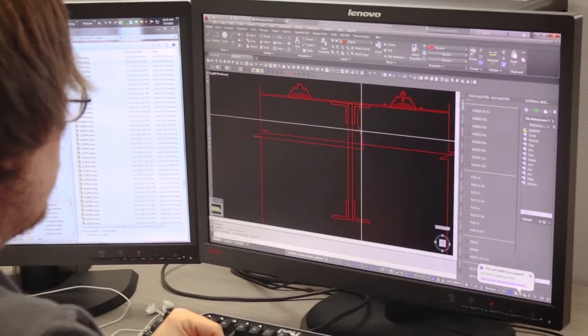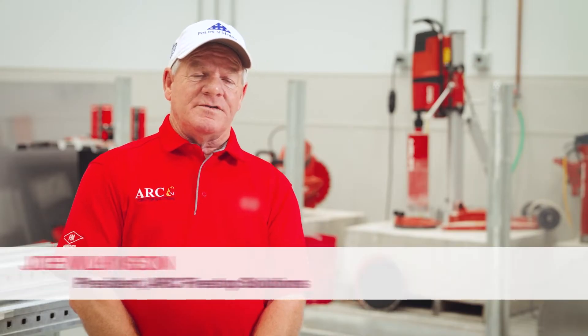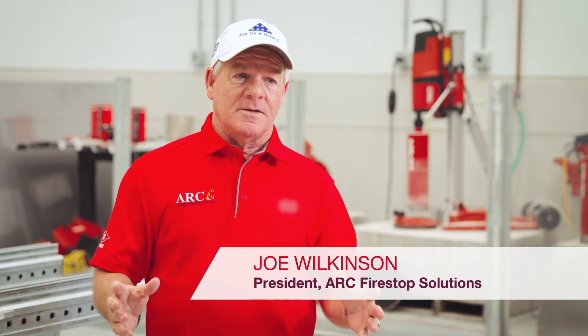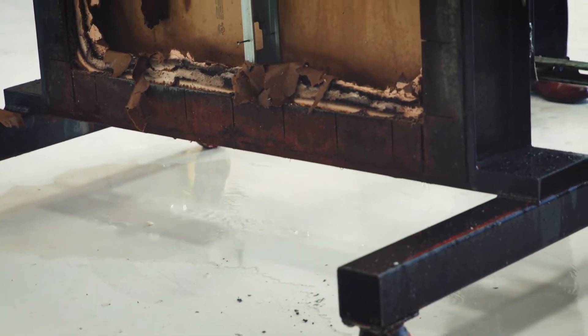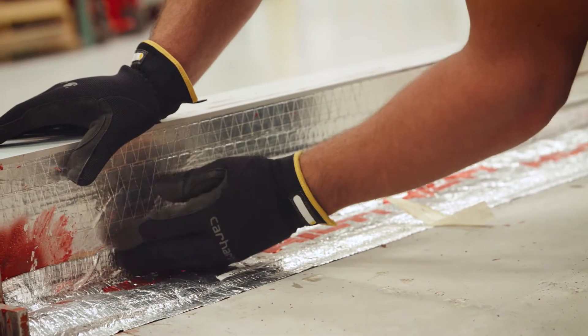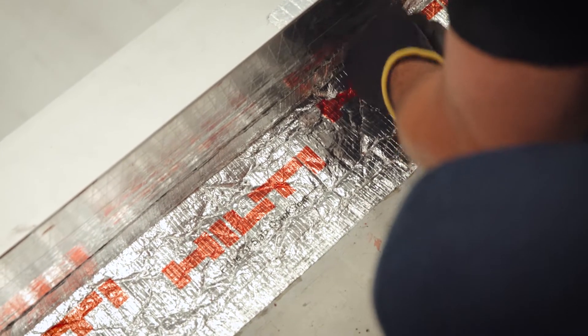An engineering judgment is when you have a field condition where there isn't a UL tested fire stop system designed for that condition. A lot of times something gets built awkwardly or there are special site constraints that require engineering judgment. You have to install tested systems, and if you don't have one, one has to be provided, which is why the EJ has come into play.